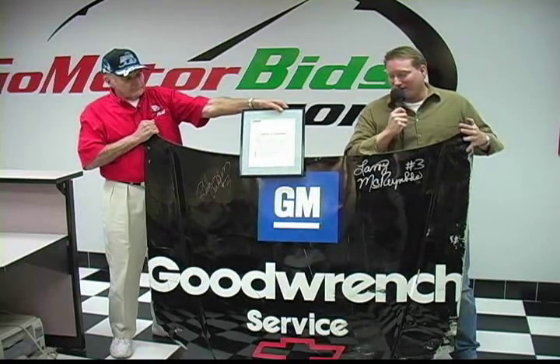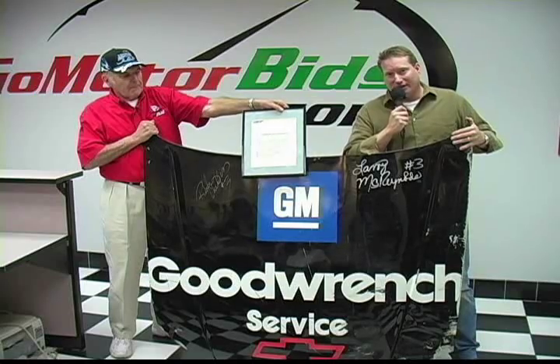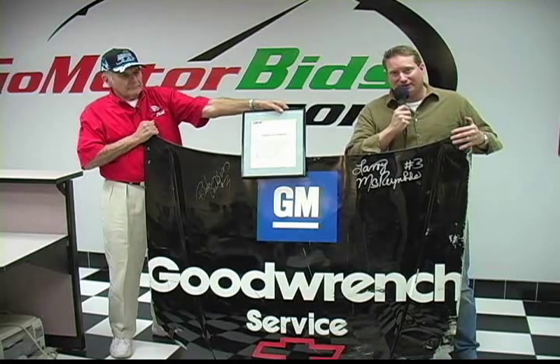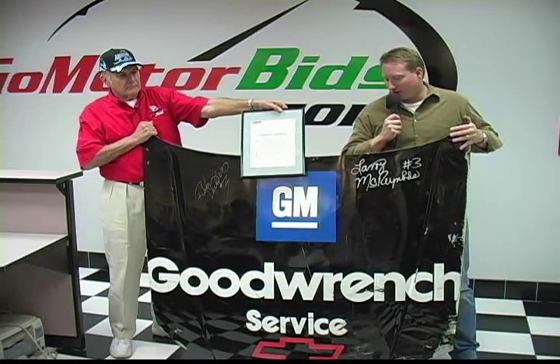We can guarantee you, we've never had anything like it on GoMotorBids.com ever before. You'll probably never see anything like it again. This is your one and only chance to get the one and only crash car hood from the 1997 Daytona 500 Monte Carlo, driven by Dale Earnhardt. The only place you can get it is right here at GoMotorBids.com in the Charles Ross auction section.